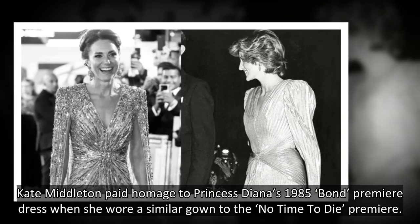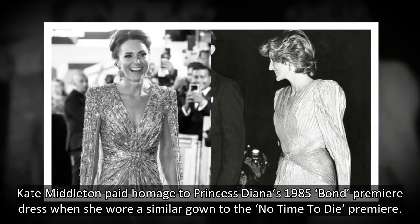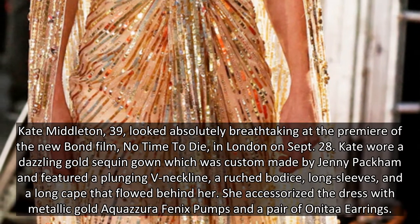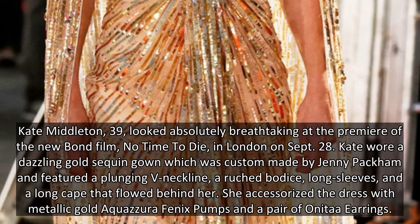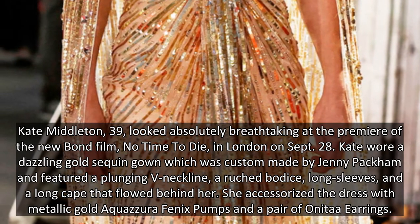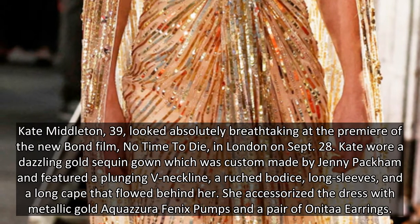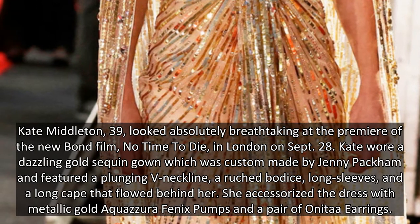Kate Middleton paid homage to Princess Diana's 1985 Bond premiere dress when she wore a similar gown to the No Time to Die premiere. Kate Middleton, 39, looked absolutely breathtaking at the premiere of the new Bond film, No Time to Die, in London on September 28. Kate wore a dazzling gold sequin gown, custom-made by Jenny Packham, featuring a plunging V-neckline, a ruched bodice, long sleeves, and a long cape that flowed behind her. She accessorized with metallic gold pumps and drop earrings.